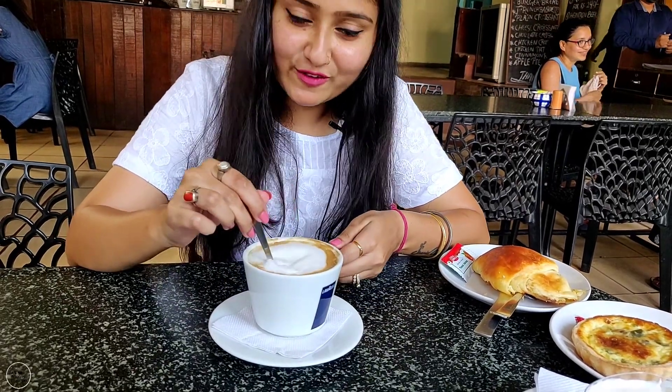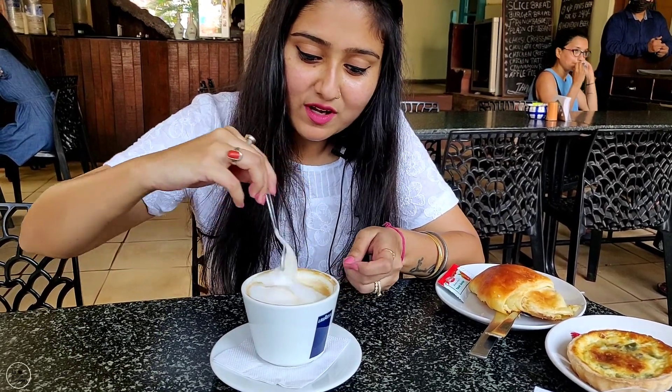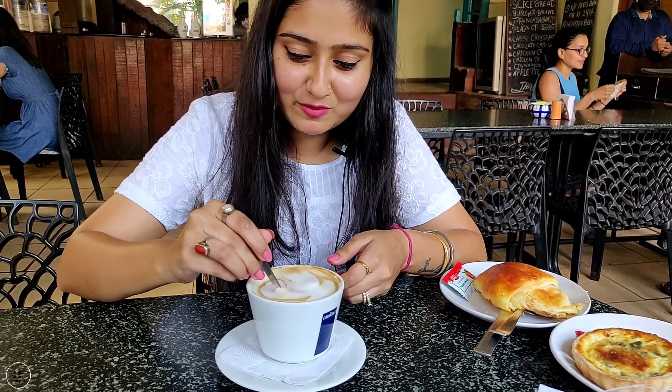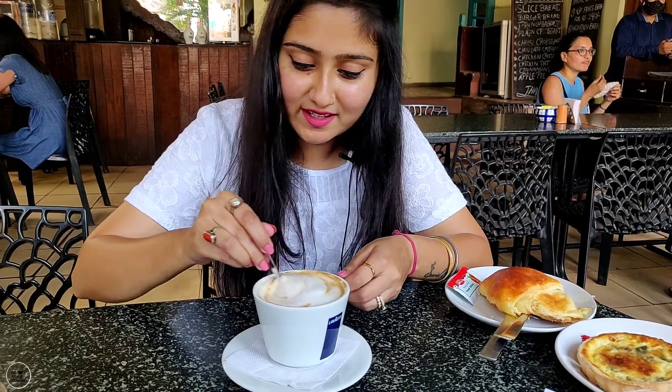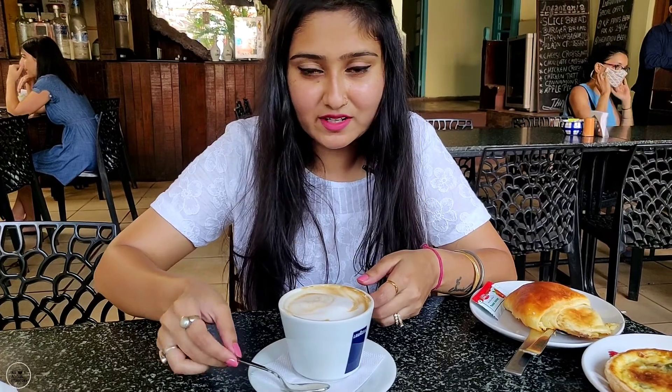The coffee definitely looks good. I always like the Inventaria when I come here, so I definitely order a coffee, which is my favorite. There's not much difference from a regular cappuccino but it looks great.